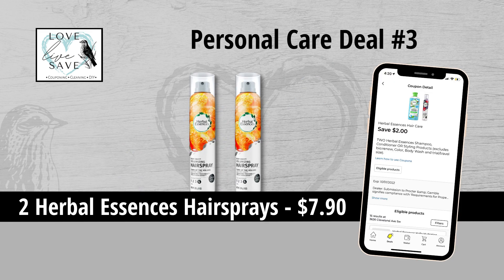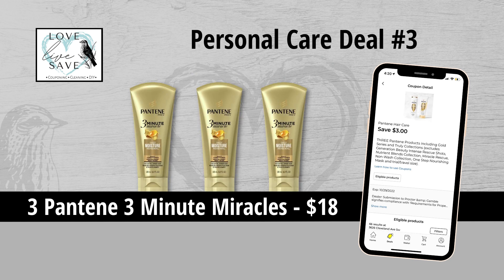For our third deal, you could grab two cans of the Herbal Essences hairspray for $7.90 and clip the $2 off of two Herbal Essences styling product coupon. And then grab three bottles of the Pantene 3-Minute Miracles for $18 and clip the $3 off of three Pantene coupon.